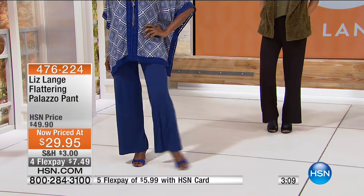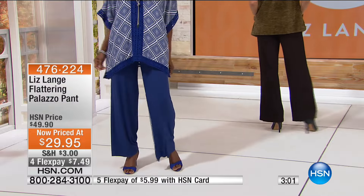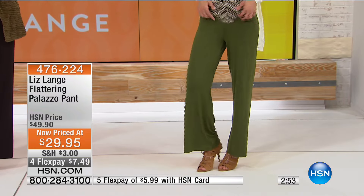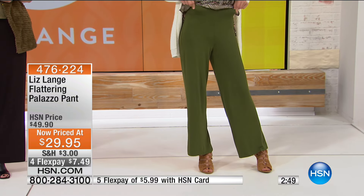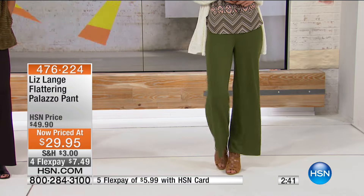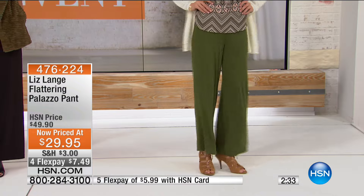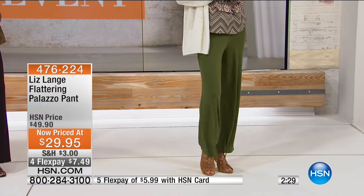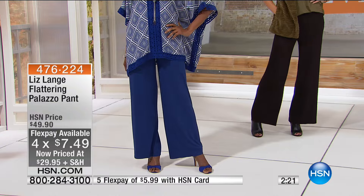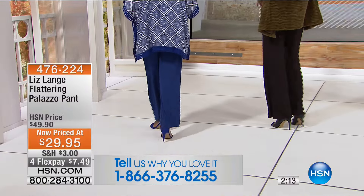The flat front really does the work - it's a wonder waistband that will do wonders for your waist and midsection. No need to wear an uncomfortable shaping garment underneath. You want something fluid that moves with your body and gives you that feminine silhouette as you walk - you can see the fabric just glides against the skin. It's almost twenty dollars off this morning - four flex pay, seven dollars and forty-nine cents. If you've never picked up a palazzo pant, I encourage you to try Liz's.